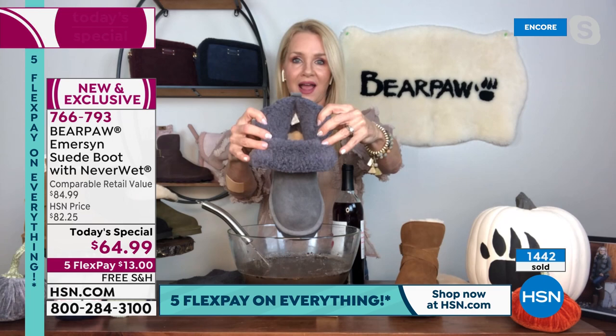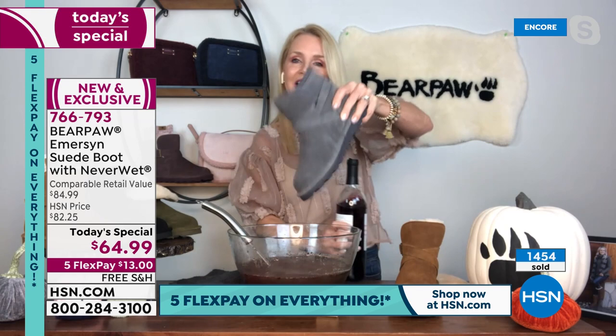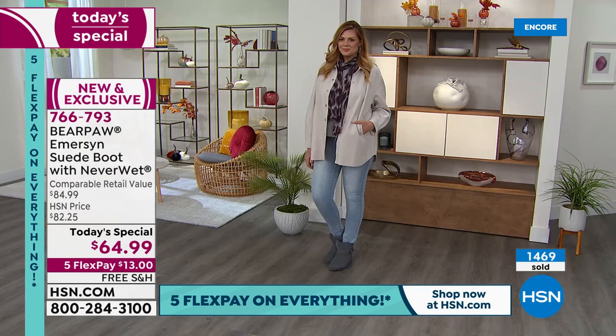Remember, it does have that NeverWet technology. I'm going to take this red wine — I went with a deep red, not Chardonnay — and pour it all over the boot. You can see it literally rolls up, beads off. Now, normally the thing about suede is it's thirsty — it loves to hold onto all stains and keep them there. That's why it's so difficult to wear suede, but with Bear Paw and NeverWet, the two have come together and it's completely stain free.